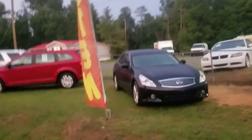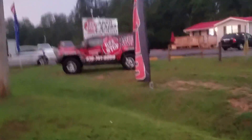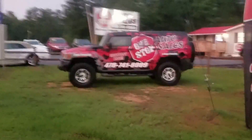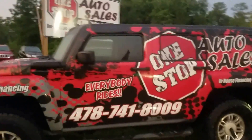You're going to be surprised by the customer service you receive here. More importantly, we can sell you any year, make, or model. Before you go do business with someone who hasn't provided you the level of customer service you feel you deserve, make sure you give One Stop Auto an opportunity at 478-741-8009. We're located on Gray Highway in between Macon.